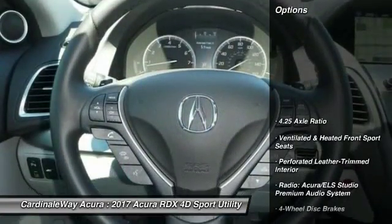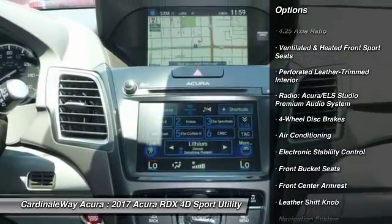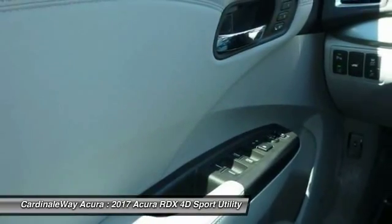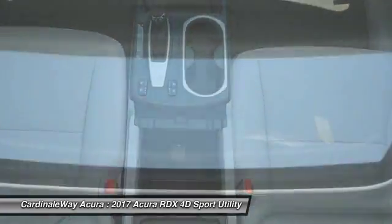Here are some of this vehicle's great options: traction control, power passenger seat, navigation system, leather-wrapped steering wheel, dual airbags, air conditioning, front power steering, alloy wheels, four-wheel disc brakes, and fog lights.